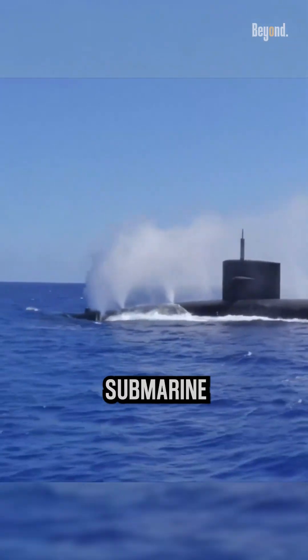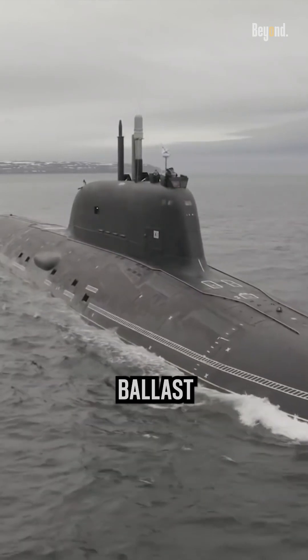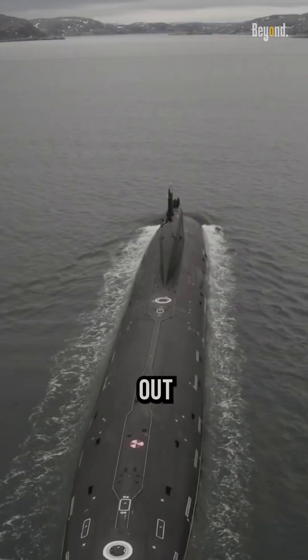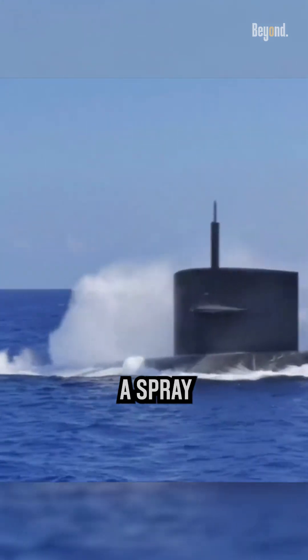When a submarine surfaces, it needs to expel the water that is inside its ballast tanks in order to become buoyant and rise to the surface. The water is forced out through vents or valves, creating a large splash and sometimes a spray of water.